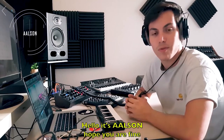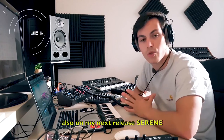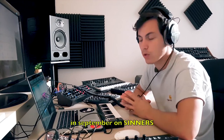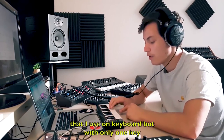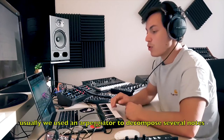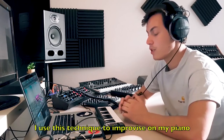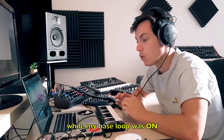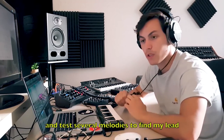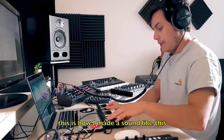Hello everyone, today I'm going to show you a technique I've used on many tracks, including my upcoming track Sereine releasing in September on Cineos. It's a technique based on an arpeggiator, but playing on a keyboard one note at a time. Usually an arpeggiator is used with multiple notes to decompose a chord, but I use this technique to improvise on my piano while my base loop plays, testing many melodies to find my main melody. That's how I arrived at this sound.